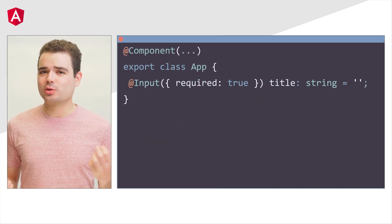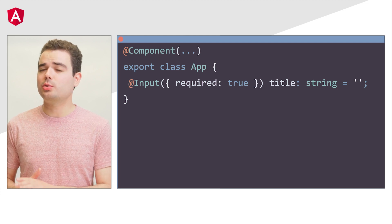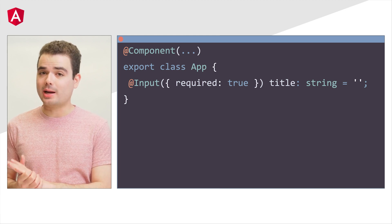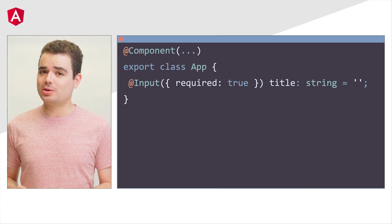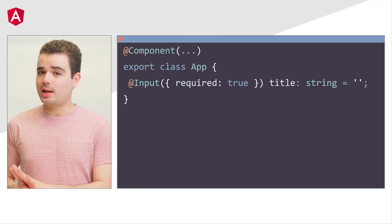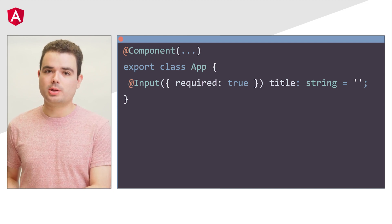We had a very popular feature request asking us to enable marking inputs as required, so that when you don't set their value in a template, you can get an error. In version 16, you can take advantage of this feature today. You can specify an input as required by passing an object with the required property set to true to the input decorator.